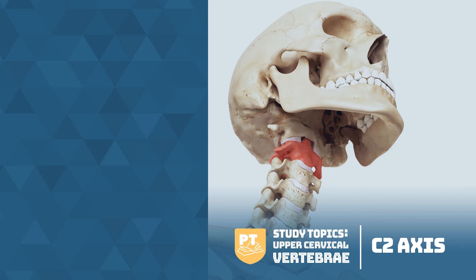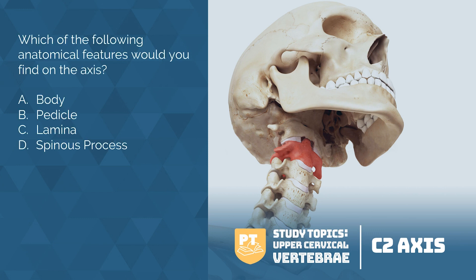Let's ask this question again: which of the following anatomical features would you find on the axis — body, pedicle, lamina, or spinous process? This is a tricky one because the answer is all of them. The axis is composed of a vertebral body, heavy pedicles, lamina, and transverse processes, which serve as attachment points for many muscles. The axis articulates with the atlas via its superior facets, which are convex and face upward and outward, almost in the direction towards the eyes.